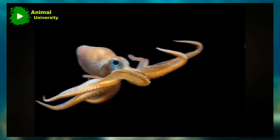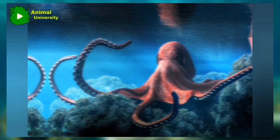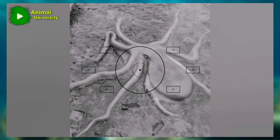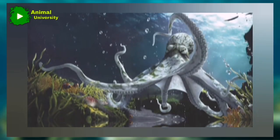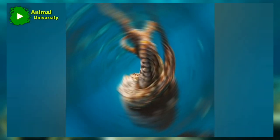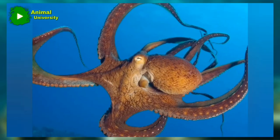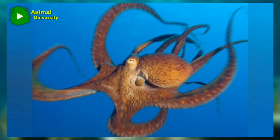The typical octopus has a saccular body; the head is only slightly demarcated from the body and has large, complex eyes and eight contractile arms. Each arm bears two rows of fleshy suckers capable of great holding power. The arms are joined at their bases by a web of tissue known as the skirt, at the center of which lies the mouth. The mouth has a pair of sharp horny beaks and a phylike organ, the radula, for drilling shells and rasping away flesh.